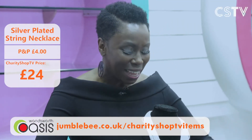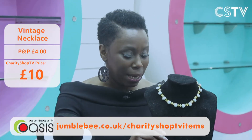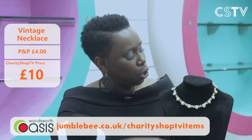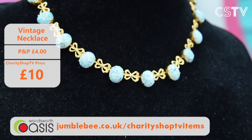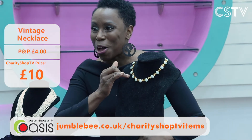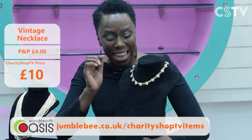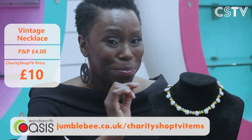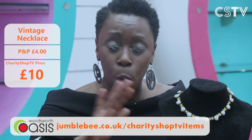What about a bit of vintage bling? Isn't this stunning? You've got what look like beautiful eggshell-coloured stones with lovely golden bows in between — a real statement piece. It is only £10. I thought it would be more but this is what we do at Charity Shop TV — the best items at really cracking prices. And remember, everything on the show is a one-off, so come and get it now.